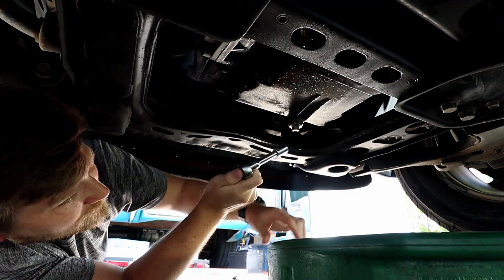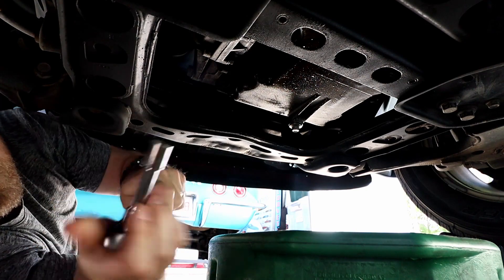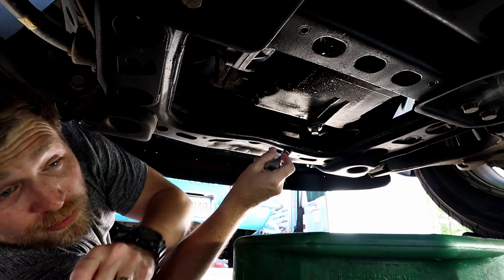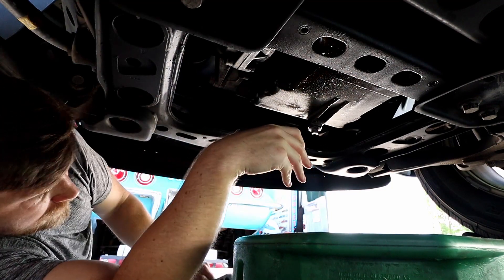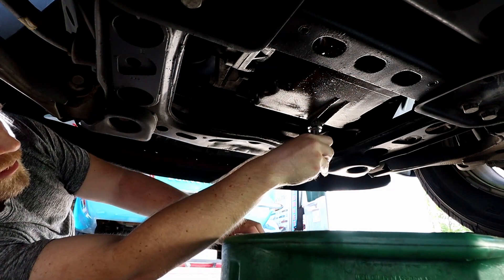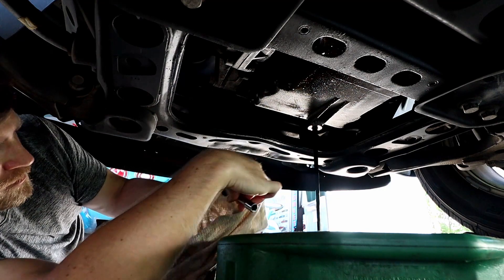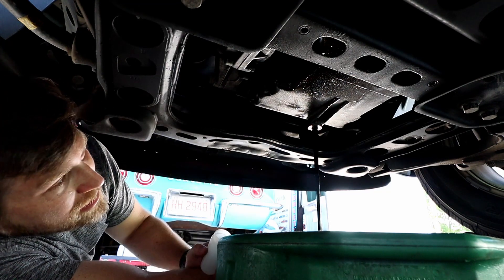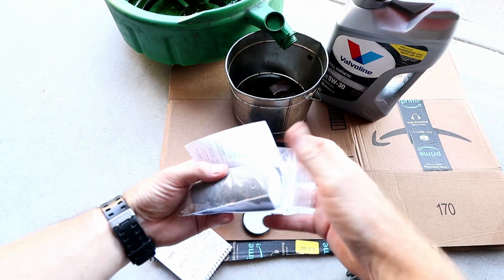What we are here for is to collect the sample for our engine oil analysis. I'm going to let a little bit of the oil drain out — maybe about a third of the way — and then collect the sample midway through. With these trucks you get plenty of time to work because it's a seven-quart oil pan. I let a couple quarts drain, then collected my sample just like that. Now we just get this wrapped up and shipped off to Blackstone Laboratories.